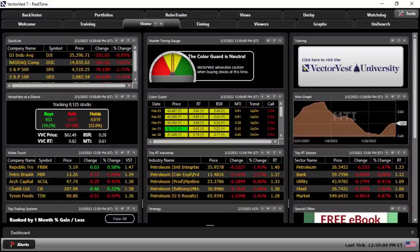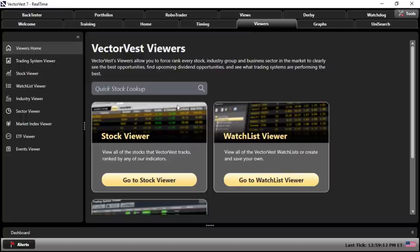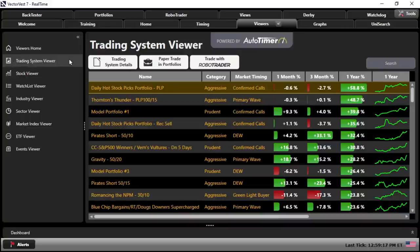Here we are at the homepage for VectorVest. In order to find the systems, we're going to go right up here to the Viewers tab. From the Viewers tab on the left, you should have Trading System Viewer as the second option. When you click on Trading System Viewer, by default the systems are laid out in performance by one year. These two systems are two of the top five on the list for the one year performance, so let's detail these systems for you. We'll start with the one at the very top.